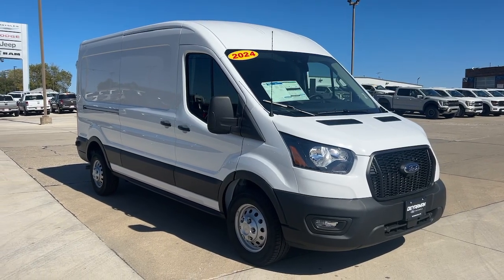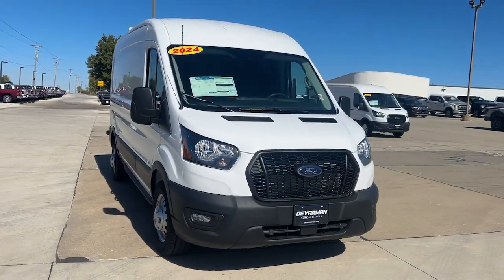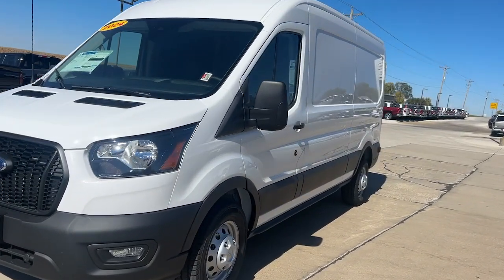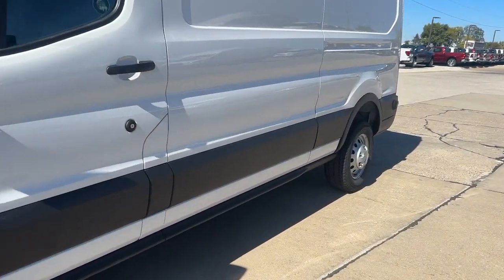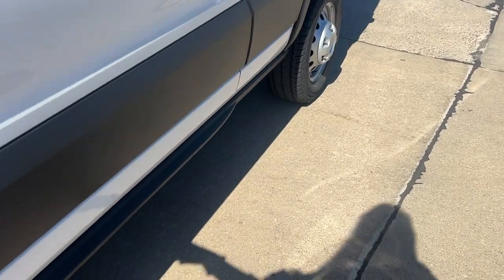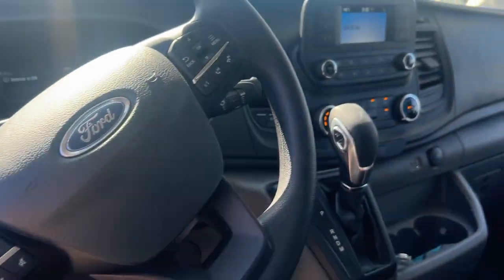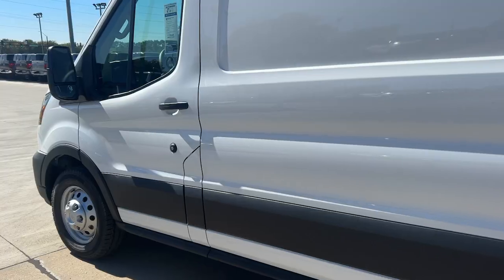You just found the 2024 Ford Transit, the passenger and cargo carrier that's adaptable to meet your unique needs. Whether you're looking for a family hauler, custom conversion van, or commuter shuttle, this flexible wagon has the modern safety features, stability, comfort, and convenience features to do the job right.